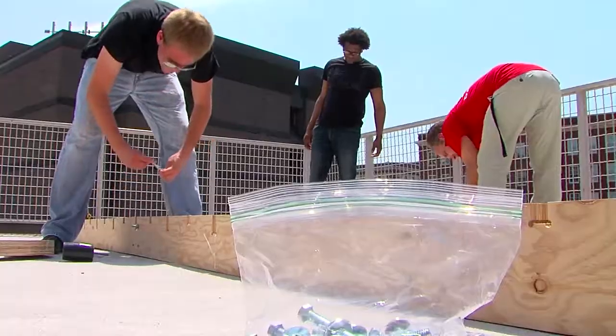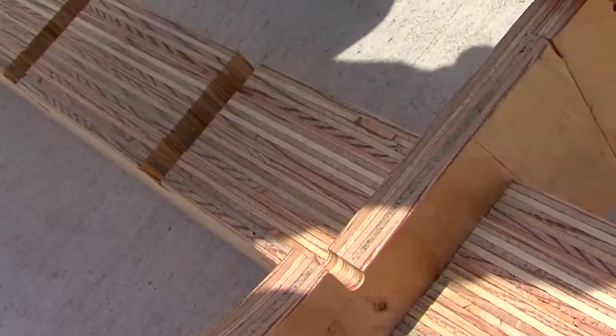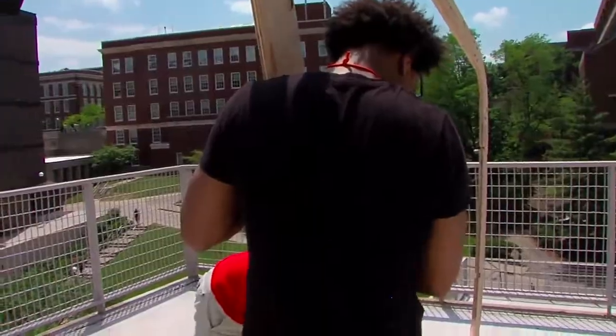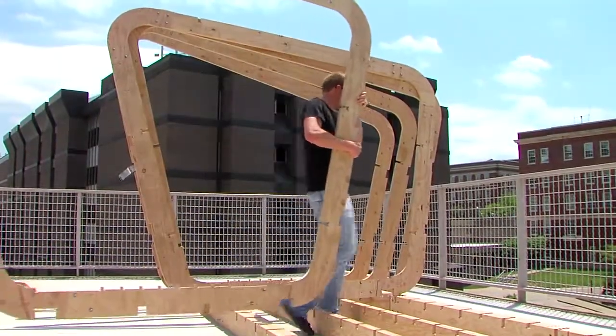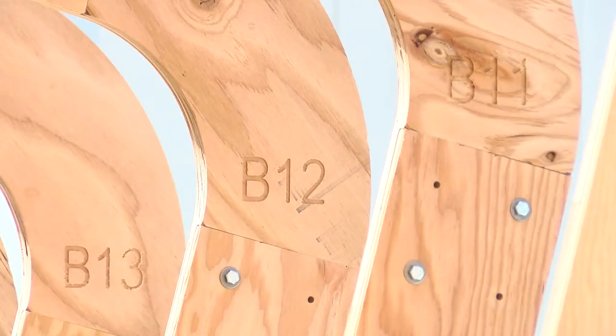Speaking of homes, a new idea could one day help improve the lives of future tornado victims here in the Sooner State. Professors at the University of Cincinnati came up with an innovative shelter prototype — a single-family wood module, faster and easier than government-issued trailers.